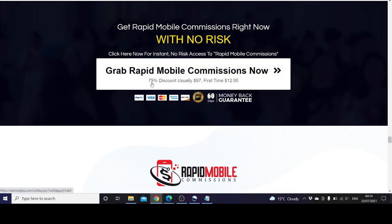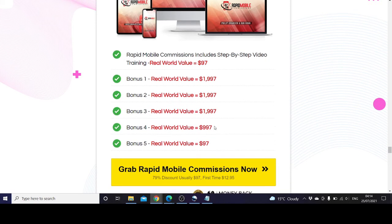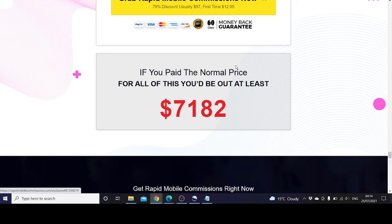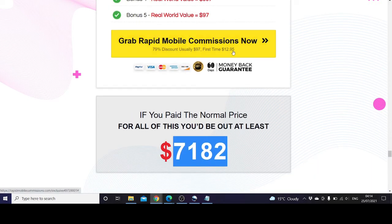There's a 79% discount — this product would usually cost around $97, but because of its launch time it is available for about $13, specifically $12.95. The bonuses from the creators are altogether worth about $7,182, and you are getting all of that for $12.95.